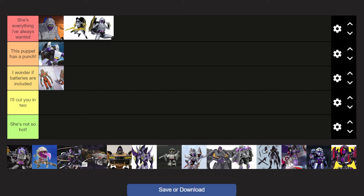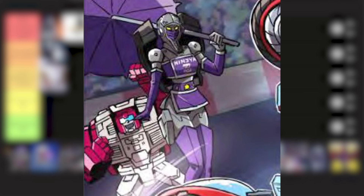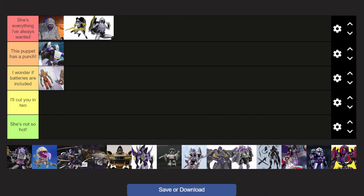Next up we have the Transformers Legacy Velocitron Speedia 500 Nightbird. I'll have Cam say that one for me — his tier list ranking video will be in the description down below, along with a link to his channel. The inspiration for this format comes from him, so all credit goes to him.